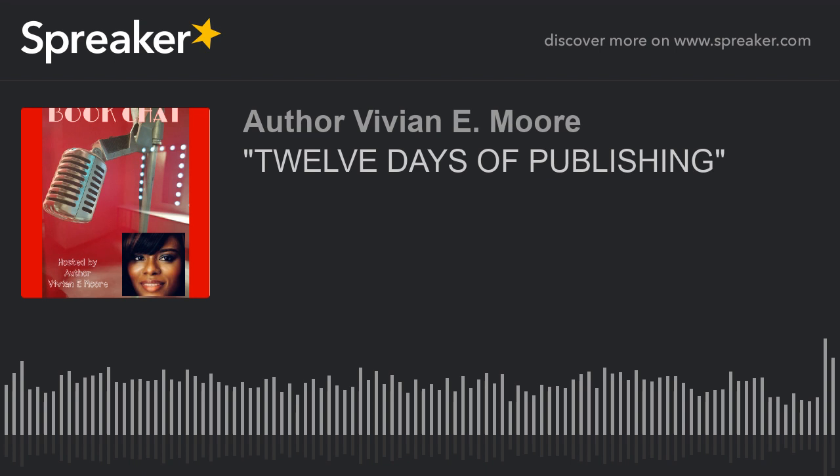Number one: decide why you want to publish a book. For the most part, most people already know because they've written it and want to publish it. Number two: write your book — that's a given. This is actually for beginners, for someone who is green and has never thought about the publishing process. I also thought it would be nice to put it in the form of the 12 Days of Christmas since it's the Christmas season. So here are the 12 steps of publishing.